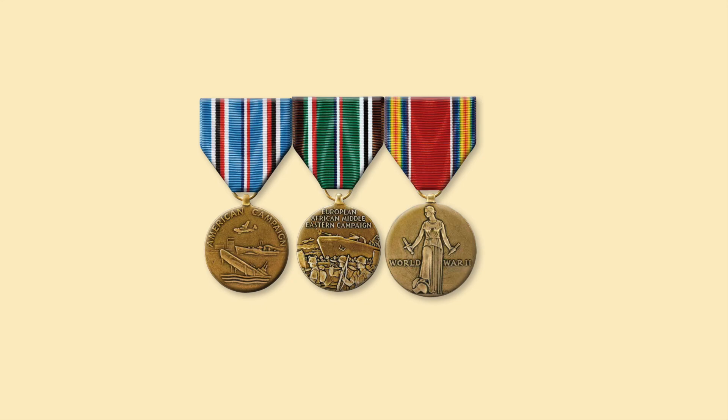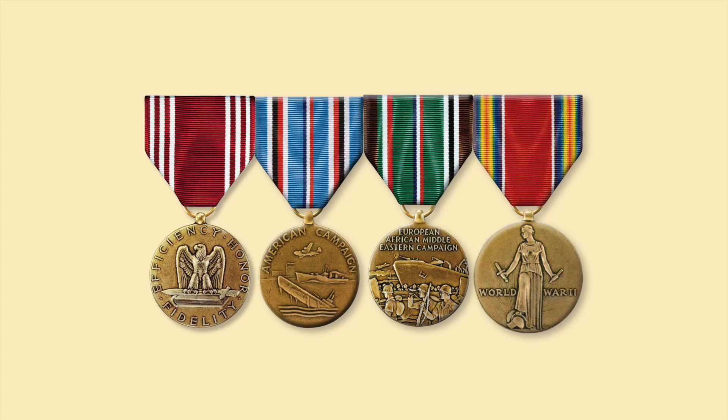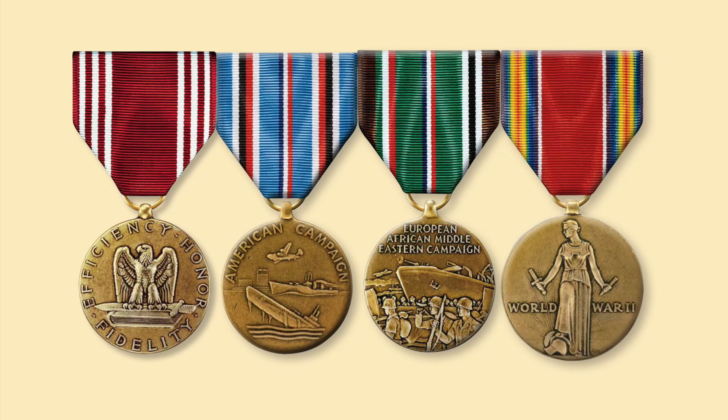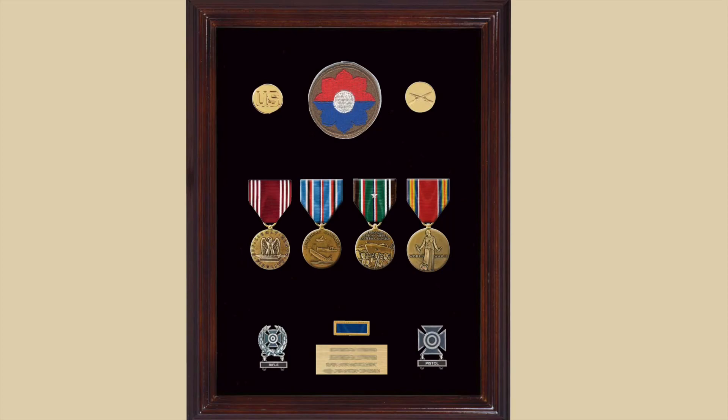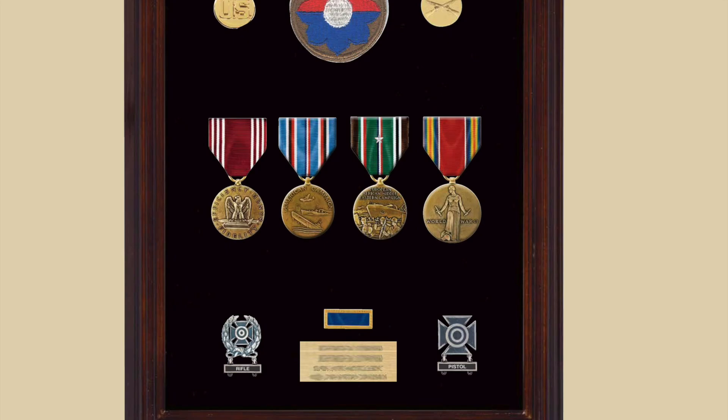The three standard medals for an officer would be the American Campaign, the European African Middle East Campaign with appropriate campaign stars, and the Victory Medal. On the enlisted side, the Good Conduct Medal was authorized after one year's service, so most enlisted personnel would have had one. The basic medals for a 9th Infantry Division soldier are: the Good Conduct Medal, American Campaign, the ETO medal with appropriate campaign stars, the Victory Medal, his marksmanship badges, and his Presidential Unit Citation.